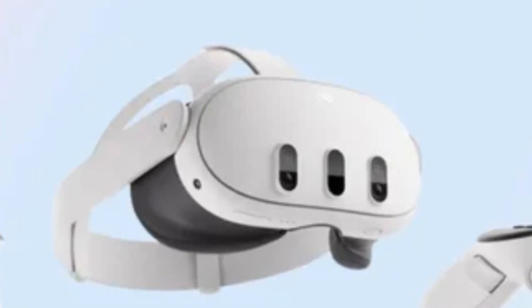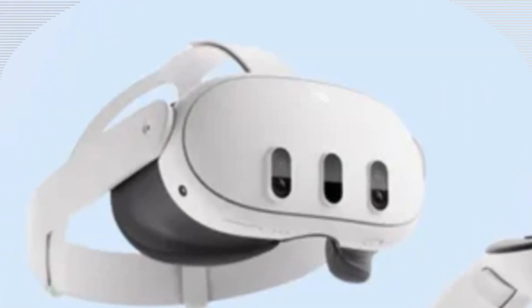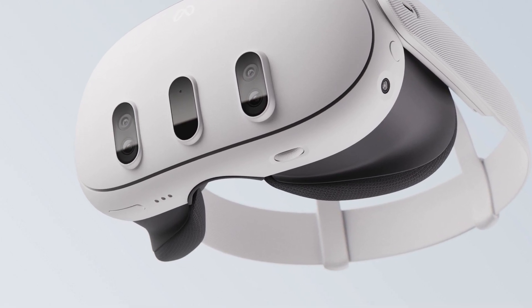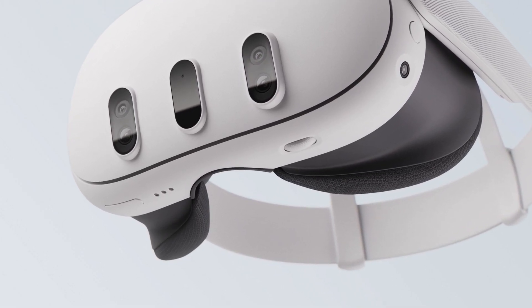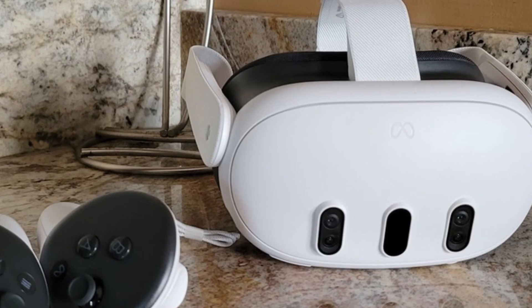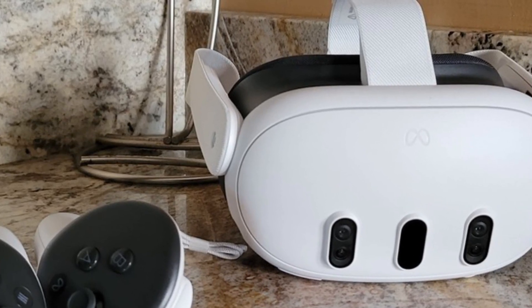That's it for today's deep dive into the Meta Quest 4. If you're excited about this upcoming headset, let me know your thoughts in the comments below. Don't forget to like this video, share it with your friends, and subscribe to Technology in the Future for more updates on the latest tech innovations. Stay tuned for more, and I'll see you in the next video.